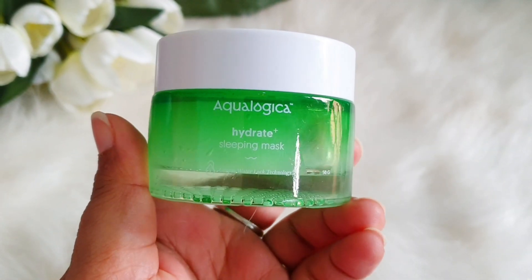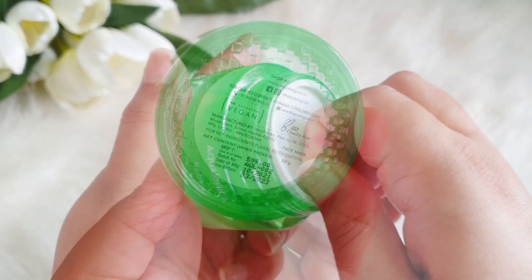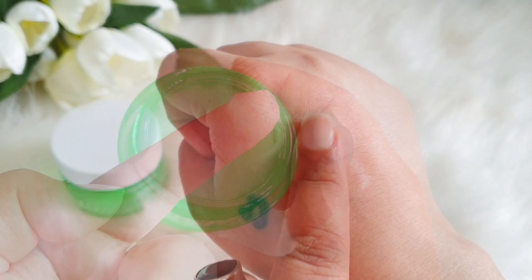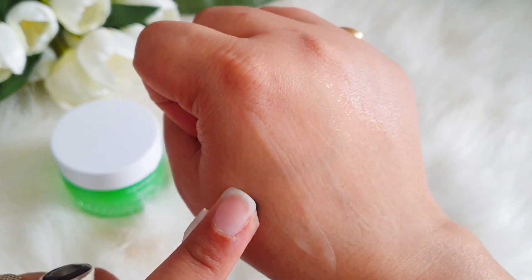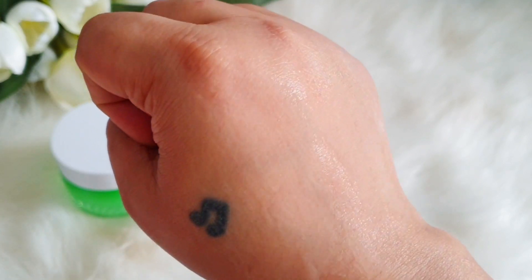Next is the Aqualogica Hydrate Sleeping Mask, in a glass tub — 50 grams retailing for 699 rupees. It has a similar ingredient list including sorbitan olivate and sorbityl olivate. The texture is very different — it has a frosted, slightly unique feel. You don't need to wash it off immediately; you apply it, let it sink into your skin overnight, and wash it off in the morning.